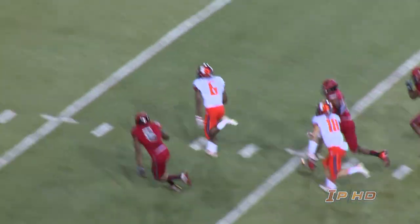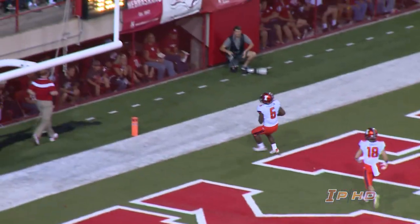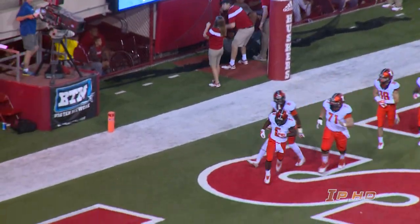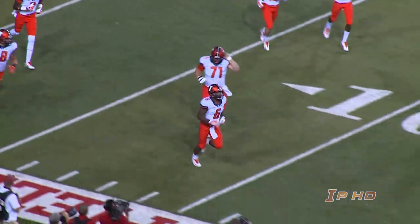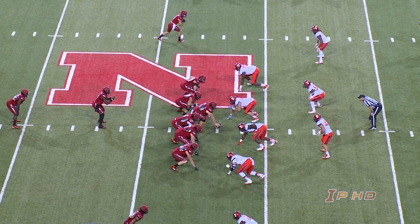Big pass play to Allison. Here's Ferguson — big hole up the middle, 40, 30, sprint to the end zone. He's gone. Touchdown, Illinois! 41 yards on the gallop up the middle by Josh Ferguson. And it's 7-6, Nebraska's lead is one. 10:43 to go in the first quarter.